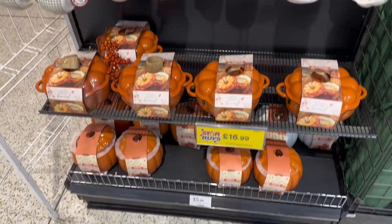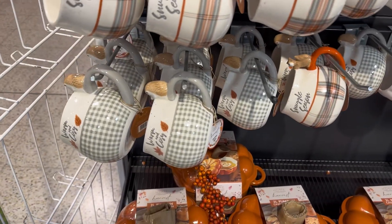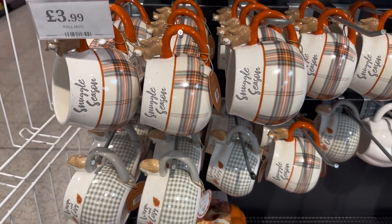Hello everyone and welcome back to my channel. I just popped into Home Bargains and had a little look, so I thought I'd film quickly and show you what I got.